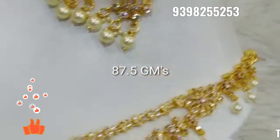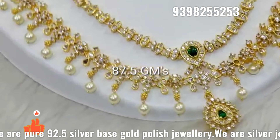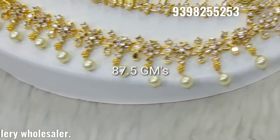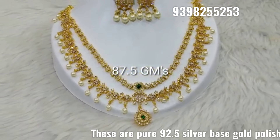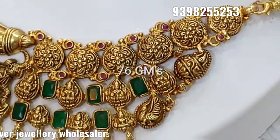This design is also available in 87 grams. This is the same size for the pols, and the earrings are also available. If you don't have earrings, they are available separately as well.